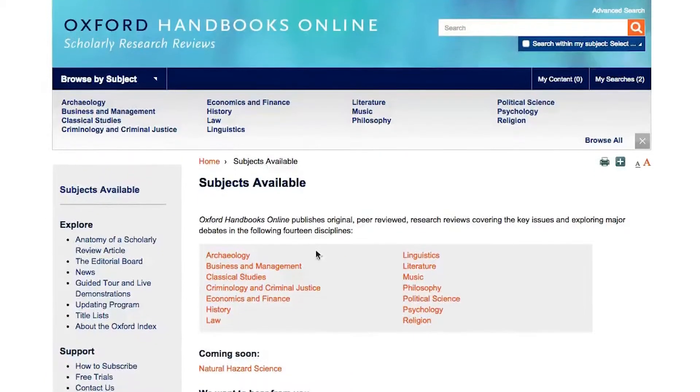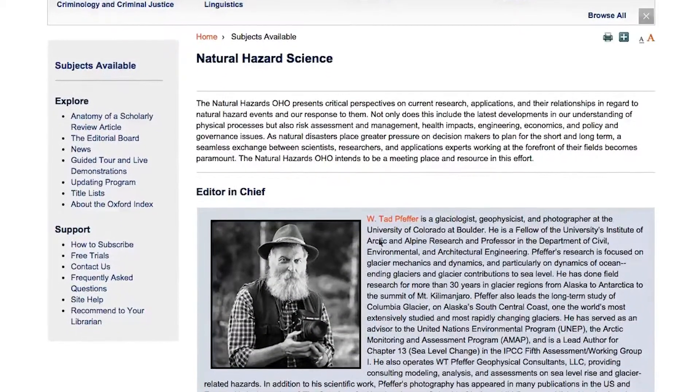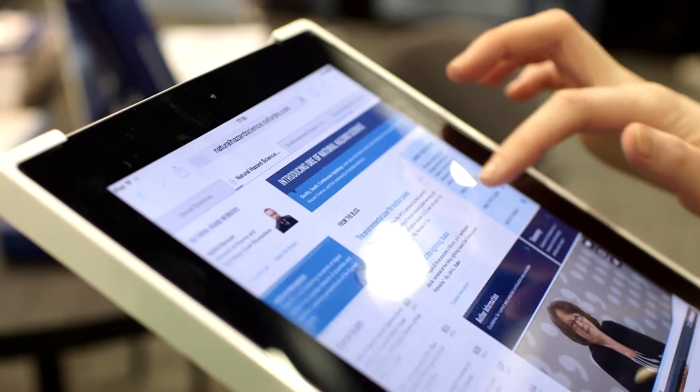You can get a quick overview, or be able to cut in at a deeper level. My vision for the Oxford Handbook Online for Natural Hazards is ease of access, so that somebody coming in from outside of this field can get a sense of its component parts fairly efficiently.